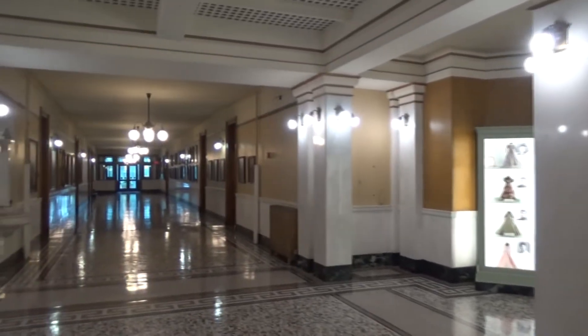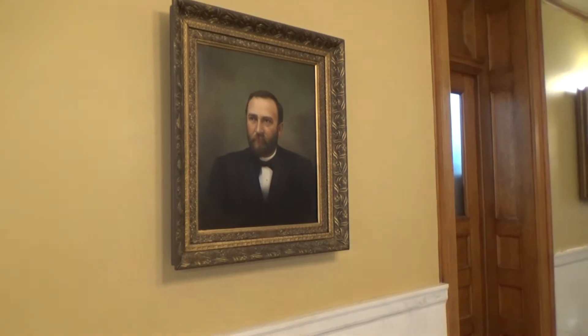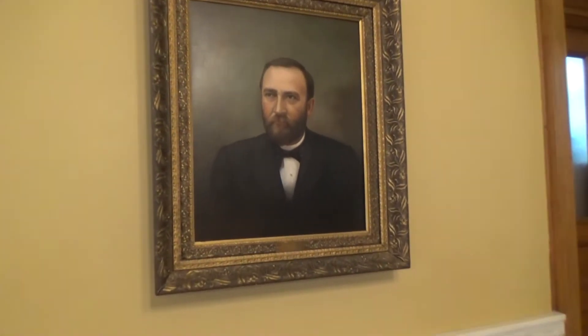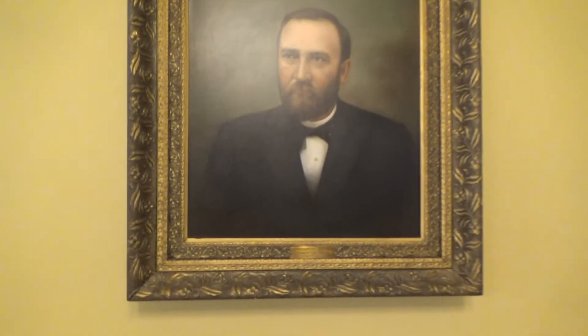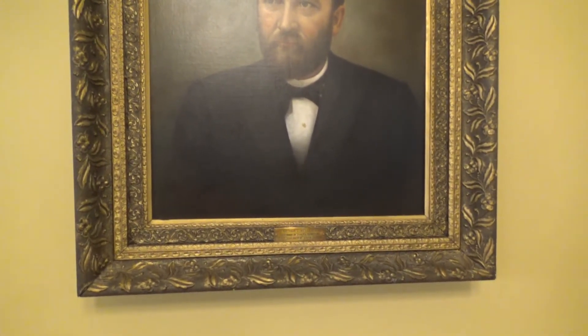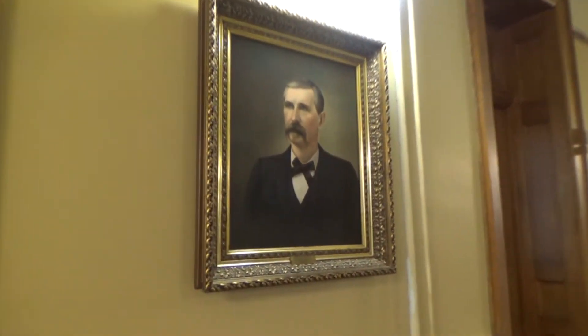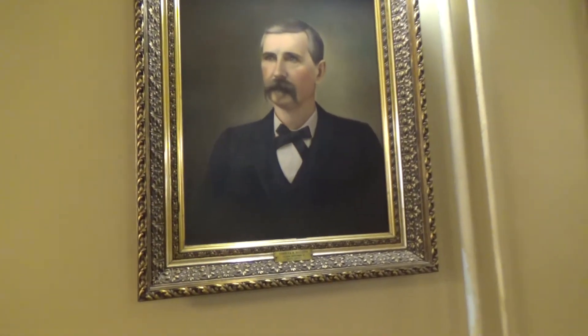This is the first floor. Down this hall, they have the pictures of the governors. And here is the very first governor, Arthur Millett, governor of the Dakota Territory. And here's the second one, Charles H. Selden.